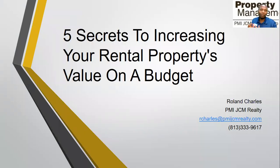Hello, my name is Roland from PMI JCM Realty Group, where we manage properties from an asset management perspective. Today we're going to have a good discussion about five secrets to increase your rental property's value on a budget.